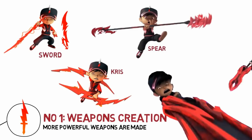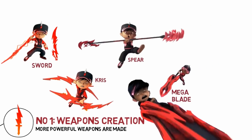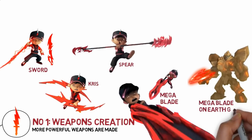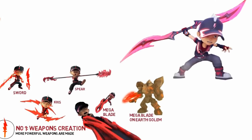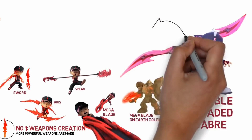In Bobo Boy the Movie he has a mega blade, and he can even combine his mega blade with an Earth golem. In Bobo Boy Galaxy he creates a double-bladed saber.